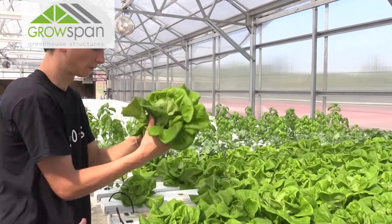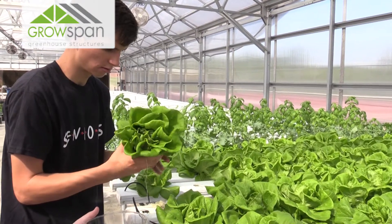The other greenhouse we do traditional plants, bedding plants, mixed baskets, stuff like that. And we also have some aquaponics in there where we have fish and plants in the same system.